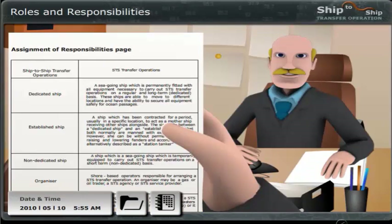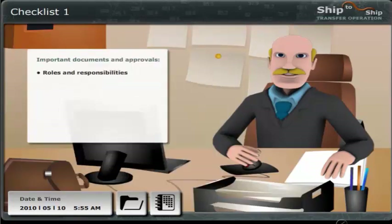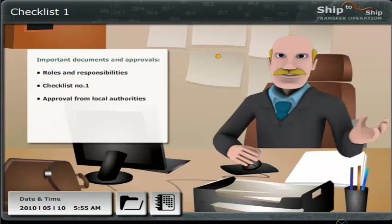In fact, the next is already on the way, and it addresses the distribution of roles. I have already mailed you copies of the documents from the organizers, the oil companies, regarding the charter of Motor Tanker Rio and Mary, and the contract with me as Superintendent. They have also sent the STS Transfer Checklist No. 1, which has been handled satisfactorily, and approvals from the local authorities.